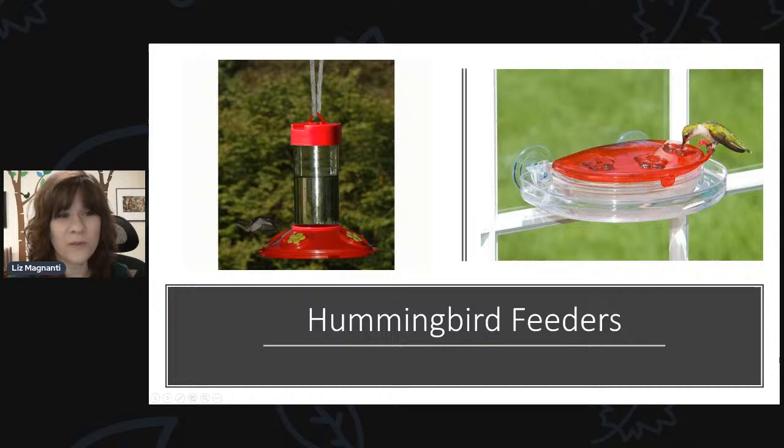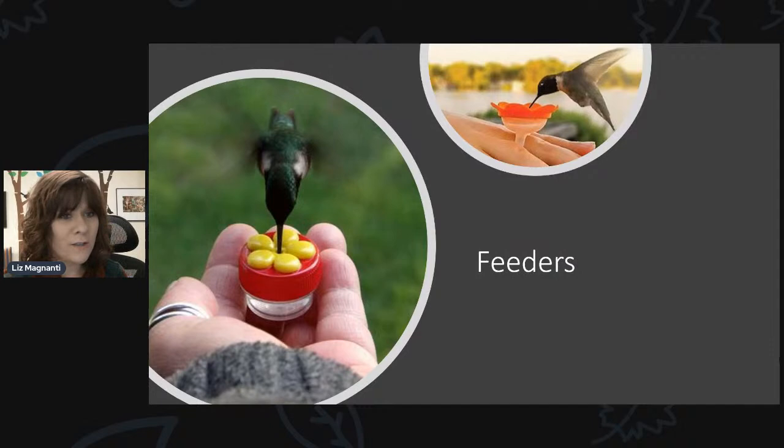For hummingbirds, the Jewel Box window feeder works really well to attract hummingbirds but also keep the ants out. There are also feeders you can hold right in your hand to feed hummingbirds from the palm of your hand. These work really well out west where there are many different species rating feeders, especially during migration. We've had customers with good success if hummingbirds are coming pretty often at the same time. They tend to come to feeders around the same time every day, so if you take your regular feeders down, go out with the palm feeder, put sunglasses on so they can't see your eye movement — these can work to attract them right to your hand, but it takes patience.